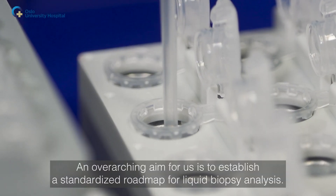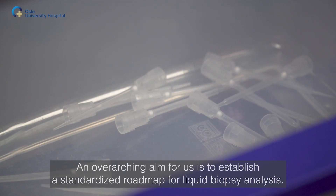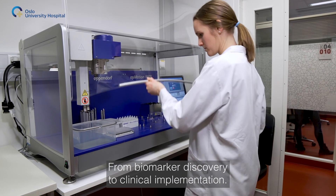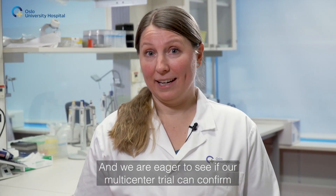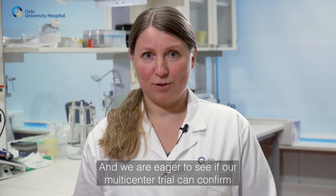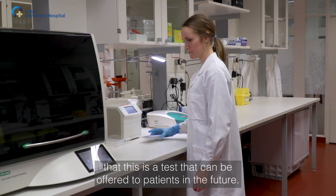An overarching aim for us is to establish a standardised roadmap for liquid biopsy analysis, from biomarker discovery to clinical implementation. We are eager to see if our multicenter trial can confirm that this is a test that can be offered to patients in the future.